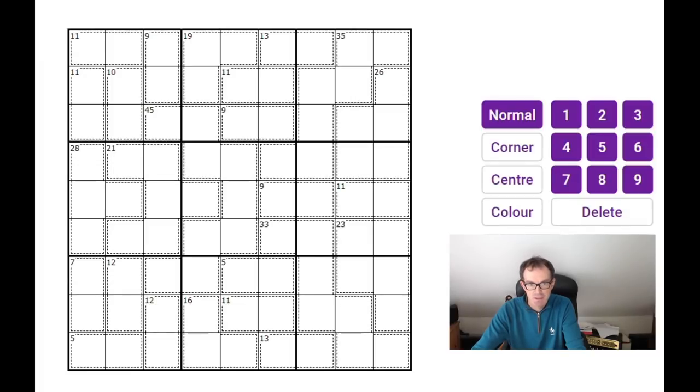Here it is. If you want to have a go, do click on the link below the video — that'll take you to our website where you'll be able to play the puzzle and you should see exactly what I'm seeing. Now let's have a look at how we would do this.